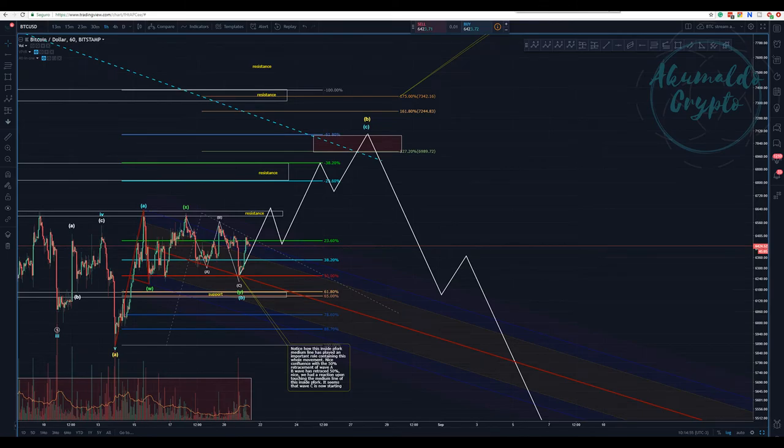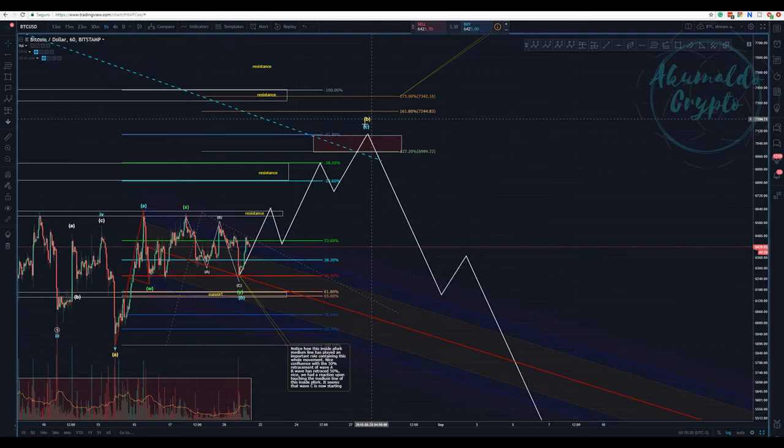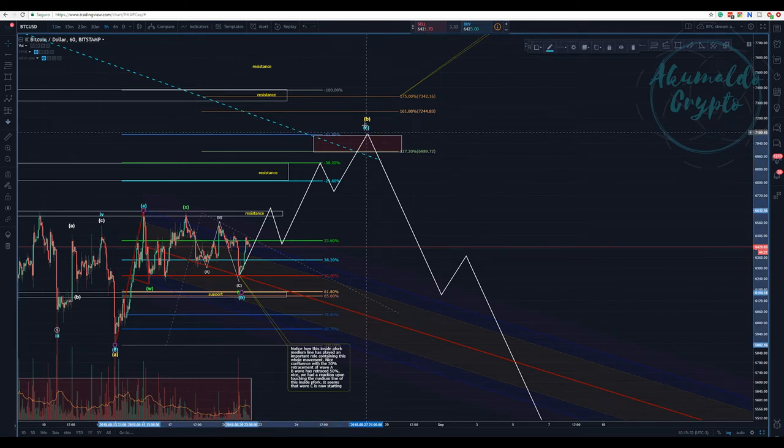That's the market, guys. We need to react and be prepared. That's why I'm waiting for some kind of confirmation in order to enter a trade on Bitcoin. For me, it's a no-trade zone right now.